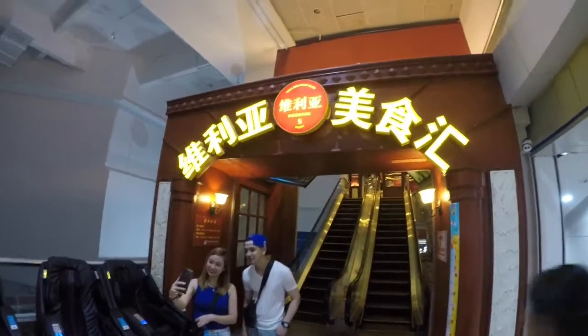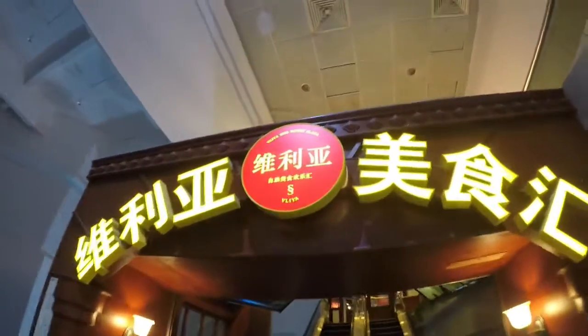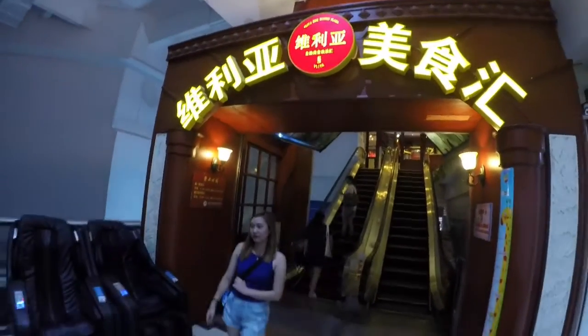Buffet dito sa Zhuhai. Sobrang mura dito guys. Tandaan nyo yan. Hanapin nyo dito sa second floor. Papakita ko sa inyo mamaya yung trademark niya kung saan nyo makikita.